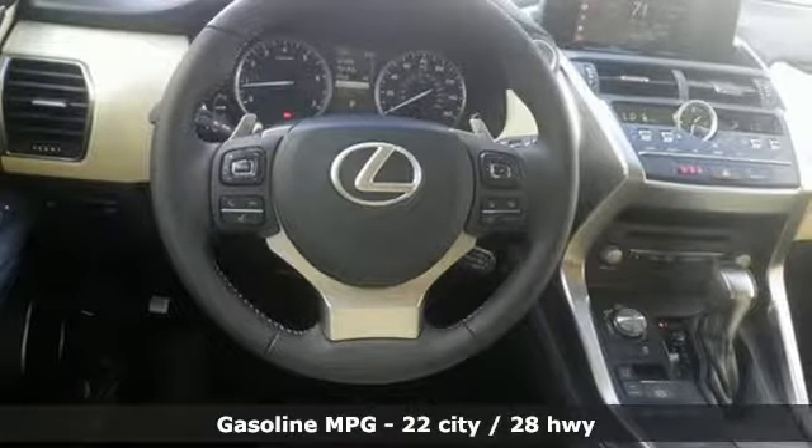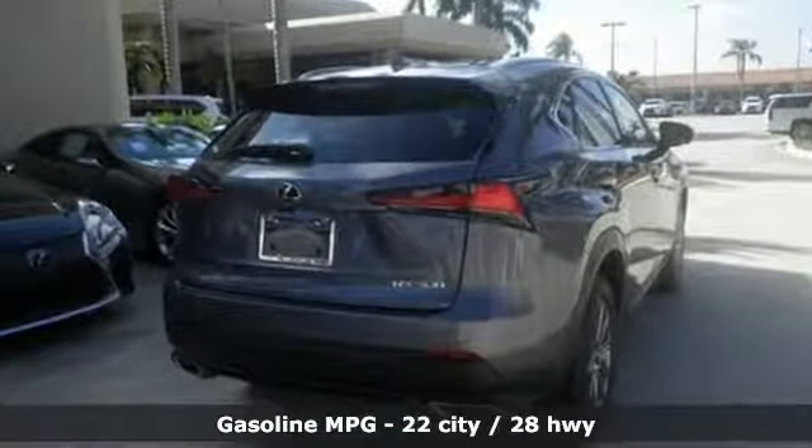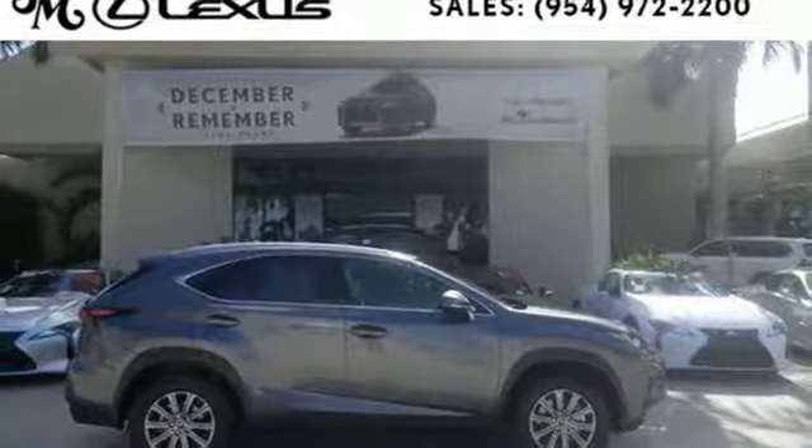Automatic transmission. Front wheel drive with traction control. Bluetooth wireless audio streaming. Power heated mirrors. Dual zone climate control. Hill start assist. Scout GPS link smart device navigation.